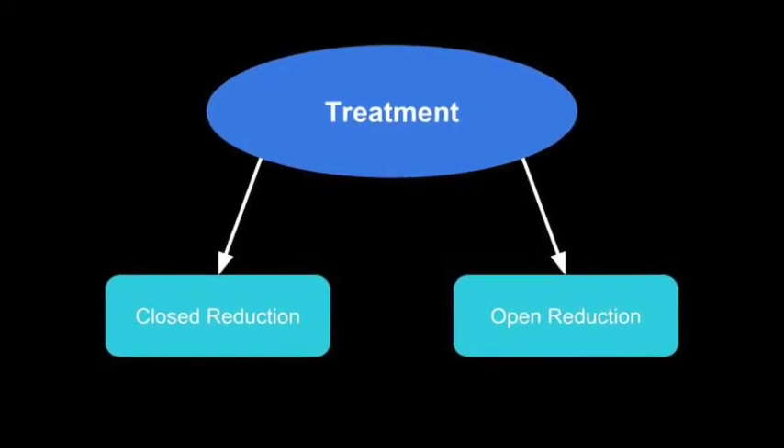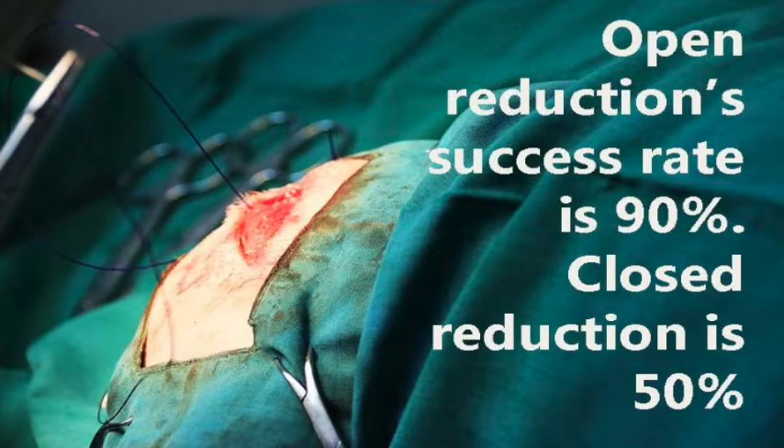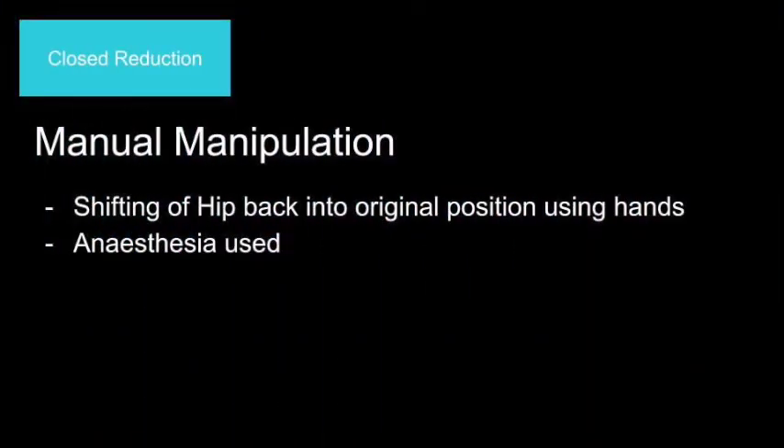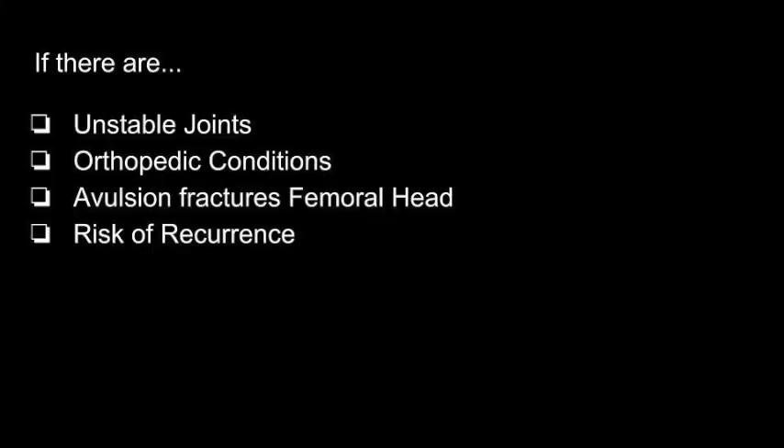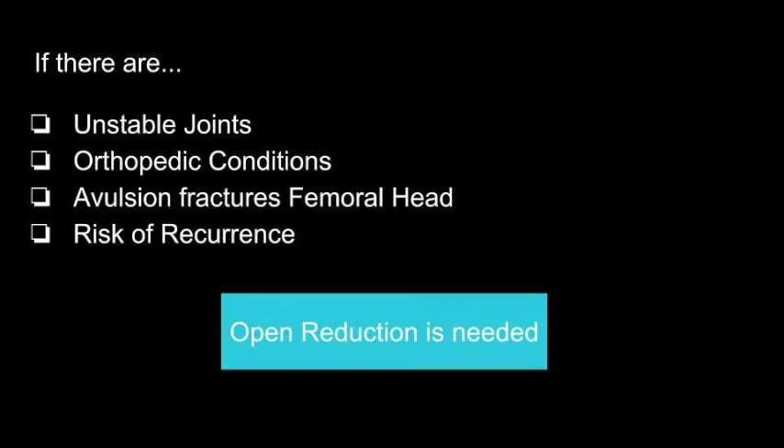There are two main types of treatment: closed reduction and open reduction. The success rate of closed reduction is only 50%, while the success rate of open reduction is 90%. When the pet is brought in, the vet will first perform closed reduction, usually in the form of manual manipulation — shifting the femoral head back into the acetabulum using hands, done under anesthetic conditions. However, if there are unstable joints, other orthopedic conditions, avulsion fractures of the femoral head, or risk of recurrence after closed reduction, open reduction will be needed.